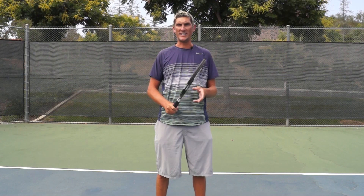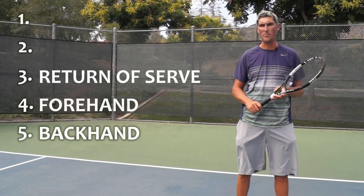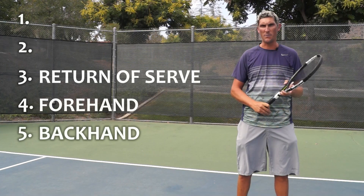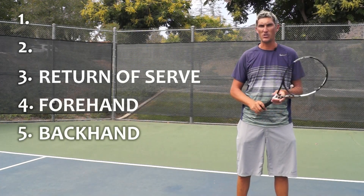Hey guys, Brady here with your daily tennis lesson. So we've got our top five list this week of the most important shots in tennis. We're on number two today. If you guys saw us earlier in the week, number five was the backhand from the baseline, number four was the forehand from the baseline, number three was the return of serve, and here we are today at number two.